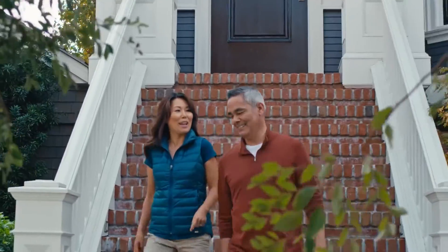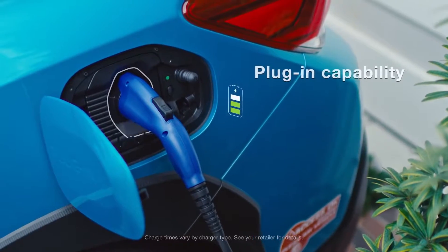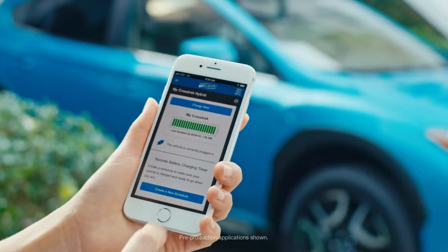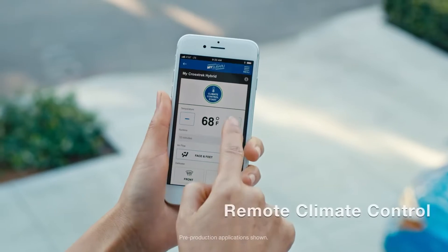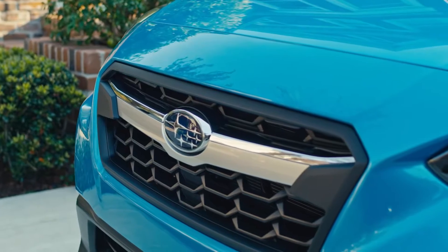The Crosstrek Hybrid comes with a household plug-in charger, so you can start every day with a full battery. With the MySubaru app, it's easy to schedule and manage your charging times, and you can set the perfect temperature even before you get in.